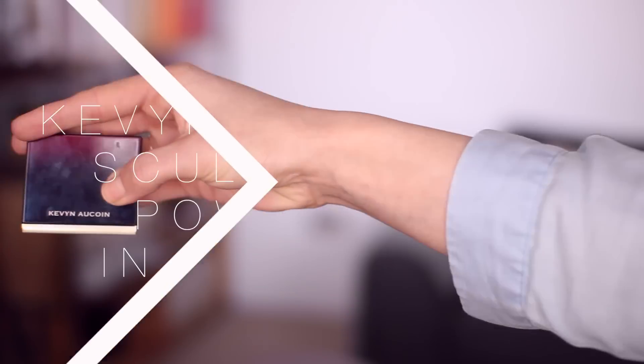For contour I'm still using my Kevin Aucoin Sculpting Powder in the shade medium, but I have a new one. I picked this up from Cult Beauty recently and I've kept my old one because the colour is slightly different — probably down to the fact that I've had my old one for two or three years. I still like the shade of this though. It's very cool and grey-toned, so I just take a tiny bit of that under my cheekbones on my Charlotte Tilbury Powder and Sculpt Brush. I like to go over with a beauty blender after contouring just to make sure it isn't too intense.